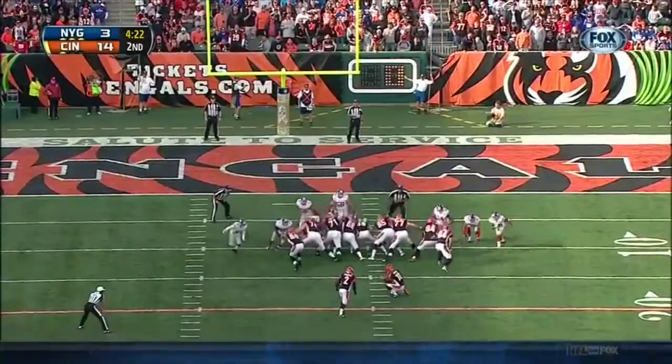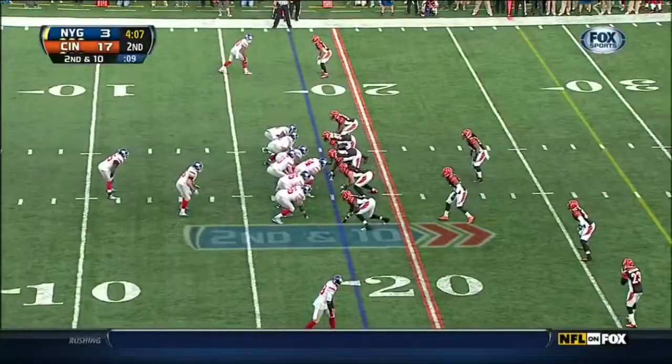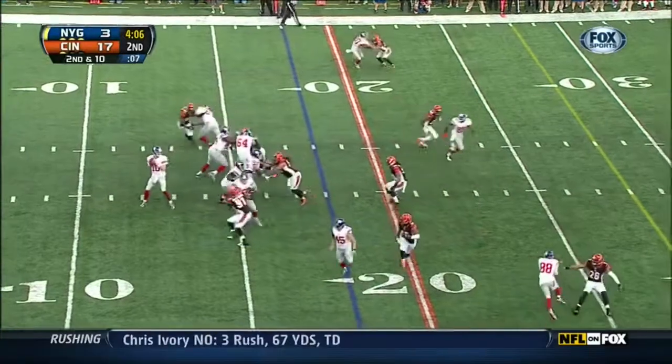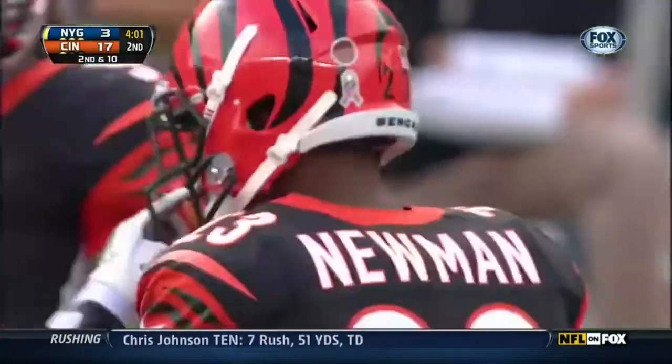One of the better kickers in the NFL — this one from 28 yards out, right down the middle. In the off season been bothered by a sore knee. And that's him on the catch, and the tackle made short of a first down.